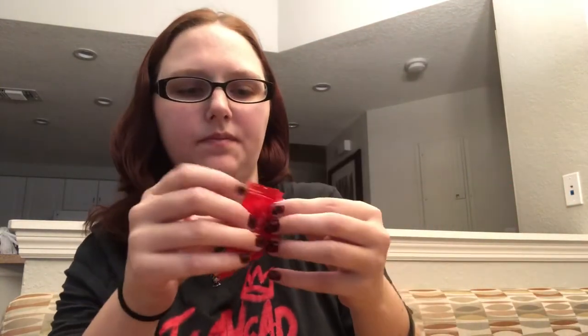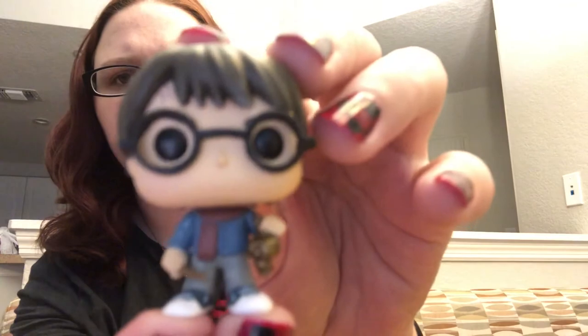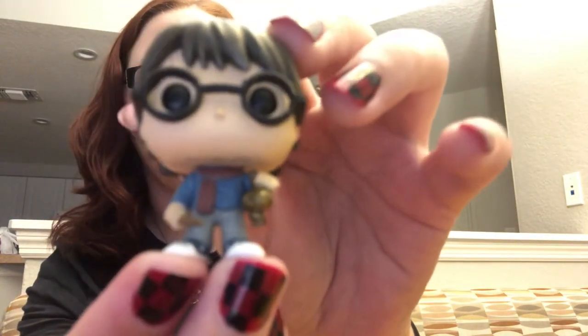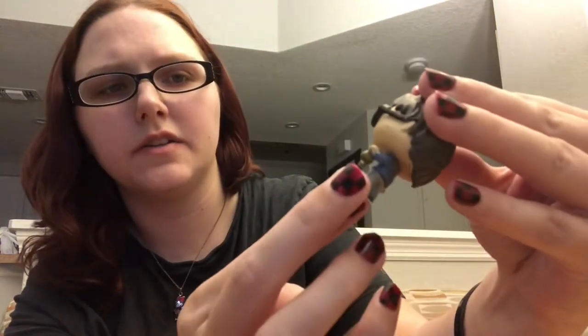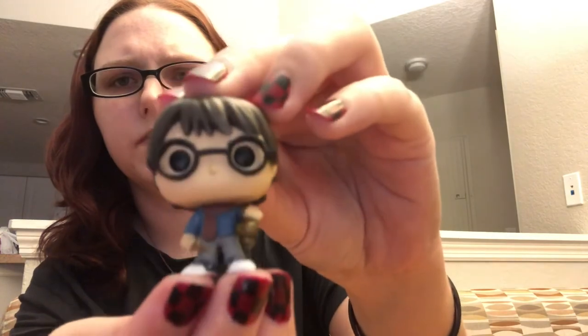Today is December 1st so we will start with the first. They do come in plastic bags. And of course we're going to start with Harry. I believe he has like a golden head wig in his hand, and then he's got his wand in the other hand and he's got a scarf on. Happy first day of Vlogmas!